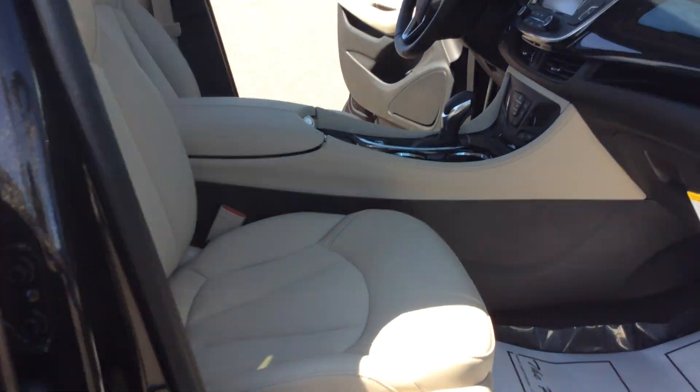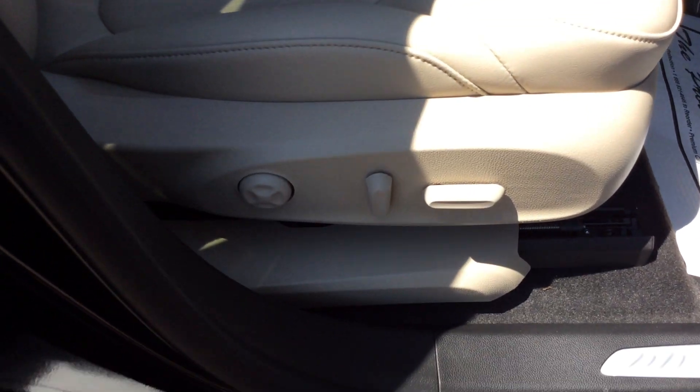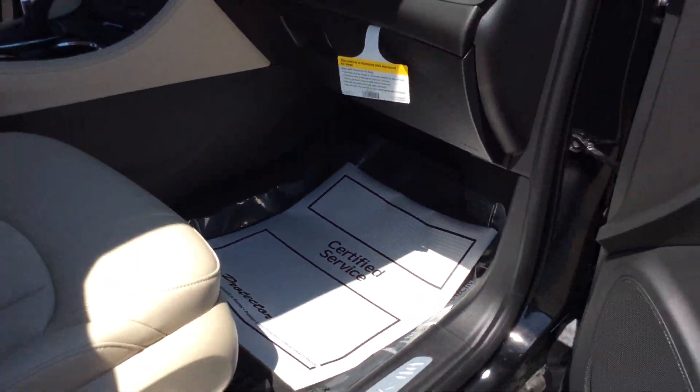As we go on the inside here, you'll see it has a light interior to it. The passenger seat is a fully powered seat in this vehicle. The vehicle does also contain heated seats.